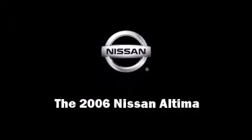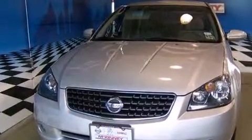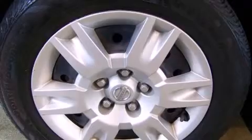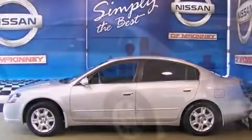Introducing the 2006 Nissan Altima. This four-door sedan just recently passed the 60,000 mile mark. Under the hood, you'll find a four-cylinder engine with more than 170 horsepower, providing a smooth and predictable driving experience.